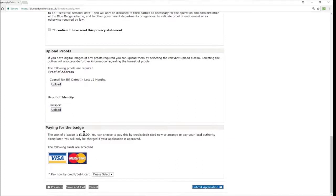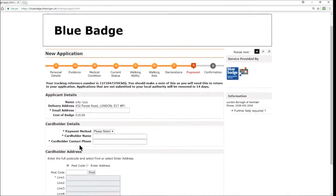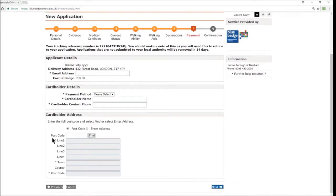Rounding off this section is paying for the badge. The cost is £10. You can pay by credit or debit card now — Visa and Mastercard accepted — or arrange to pay your local authority directly later. You will only be charged if your application is approved, so at this stage your payment details are held but not taken until approval. Select yes or no for paying now, then proceed to submit your application and complete the payment details if paying by card.